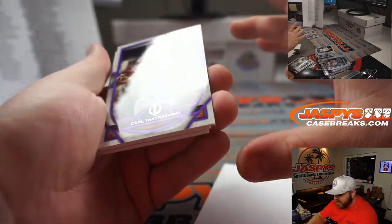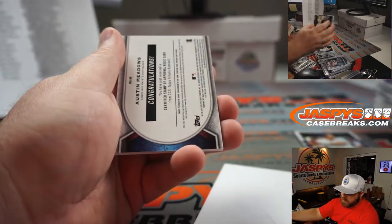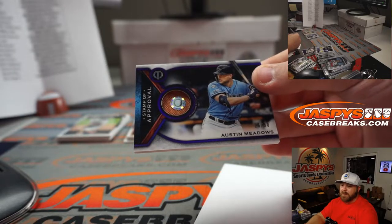Carl Yastrzemski, 5 out of 50 for the Red Sox — Josh Melton. Kyle Lewis for the Mariners — John Plotz. And Austin Meadows, 26 out of 50 for the Rays — Mark Neubauer. So nice.